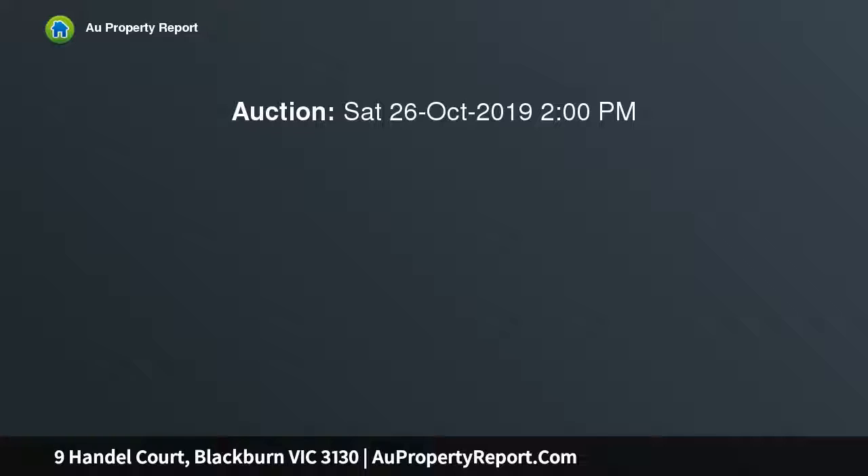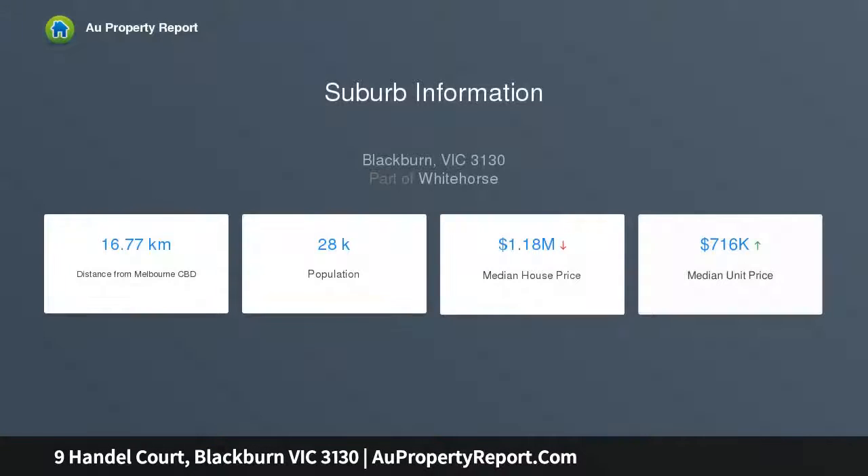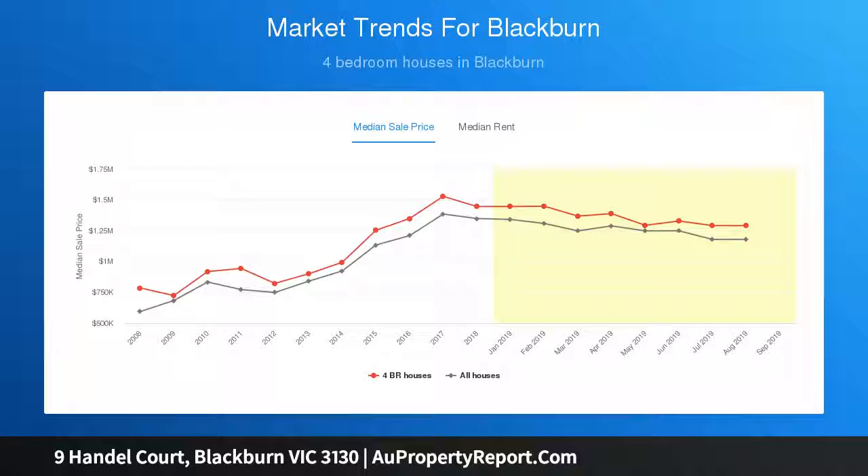Showcasing a wonderful family design, embrace the warmth of the open fire in the elegant lounge and dining room, sitting alongside a quiet home office. An impressive open-plan family room and meals area, bathed in natural light, forms the central hub of the home, overlooking a stunning kitchen with a granite breakfast bar, quality appliances and excellent storage space.